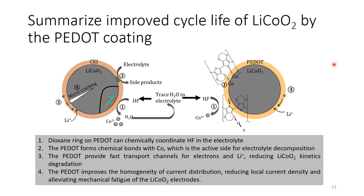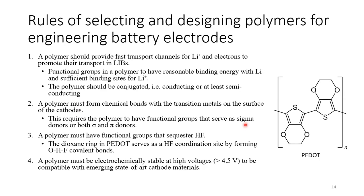Here is a quick summary of the improved cycling performance by the PEDOT coating. First, PEDOT can bond with hydrogen fluoride, reducing HF in the electrolyte. Second, PEDOT forms chemical bonds with cobalt, stabilizing the surface cobalt element. Third, PEDOT provides fast transport channels for electrons and lithium ions. Lastly, PEDOT increases the current homogeneity in the electrode, which reduces the mechanical fatigue of lithium cobalt oxide during cycling. Based on these results, we propose design rules for polymers used in engineering battery electrodes: they should provide fast transport channels for lithium ions, form chemical bonds with the transition metal, have functional groups to suppress HF, and be stable and compatible with battery operating conditions.